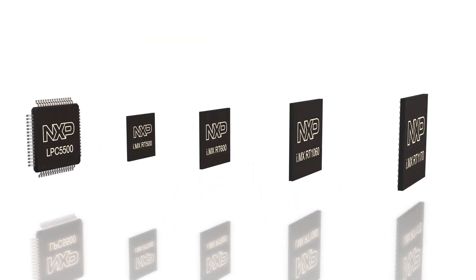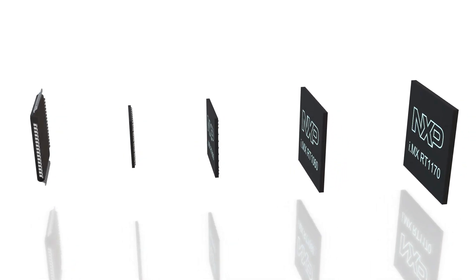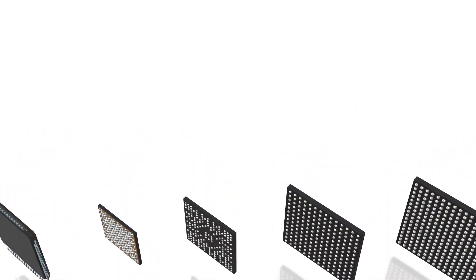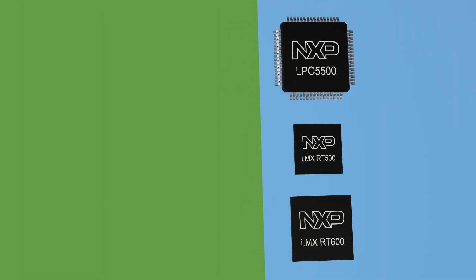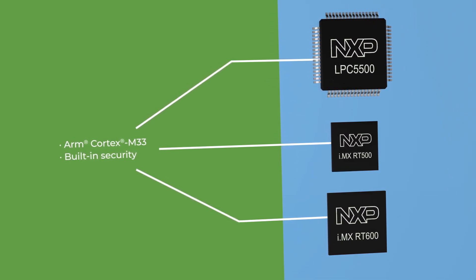NXP offers MCUs with the rich feature sets developers need and the ability to easily scale from ultra-low power options to Gigahertz-class high-performance MCUs. Our LPC-5500 series, i.MX-RT500, and i.MX-RT600 are based on an ARM Cortex-M33 running at up to 300 MHz.